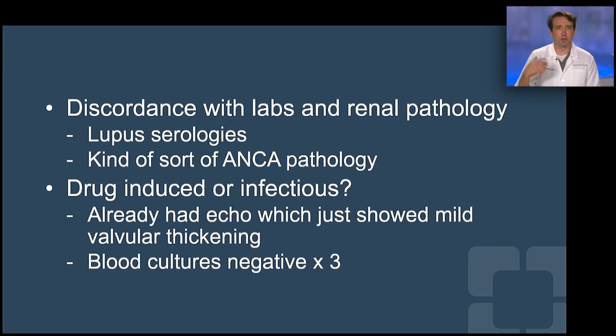We talked to a renal pathologist, and they said it's probably Bartonella. We were like — Bartonella? What are you talking about? Where did that come from? They explained that whenever there's this discordance, they think of endocarditis, and since this patient is culture-negative, it's probably Bartonella. We asked the patient: do you have a cat? He said yes. We thought — well, a lot of people have cats. How diagnostic is that?